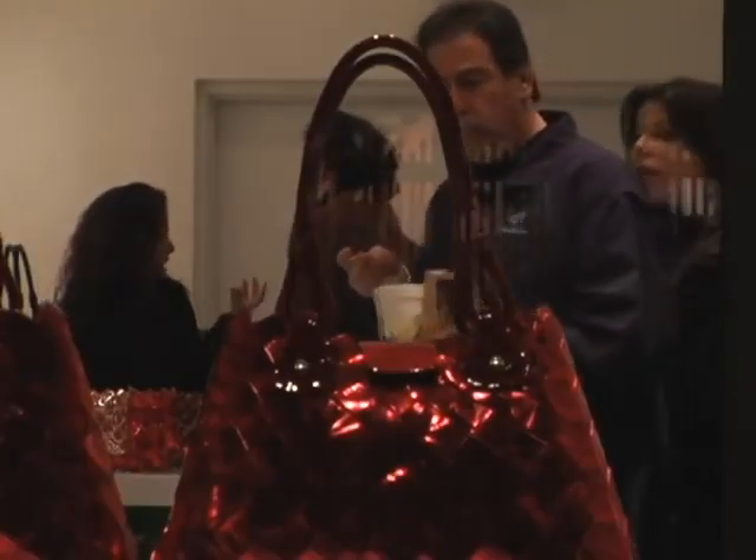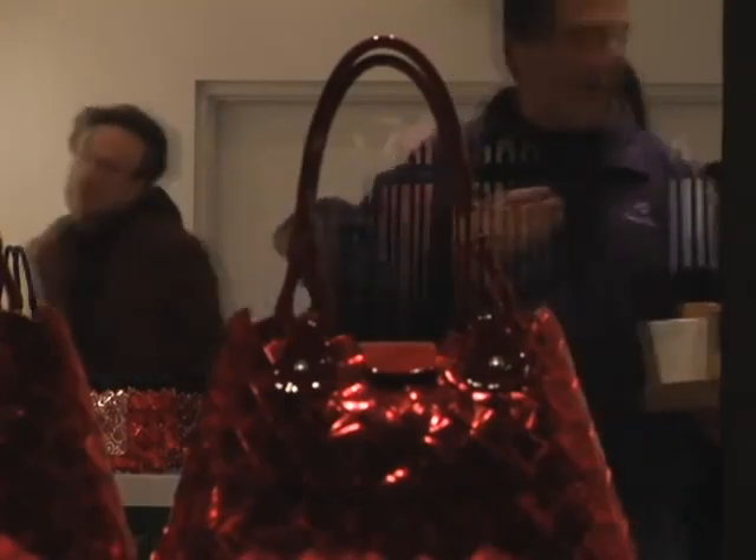Ekhoist products can be purchased either in the store or online at their website, www.ekhoist.com.